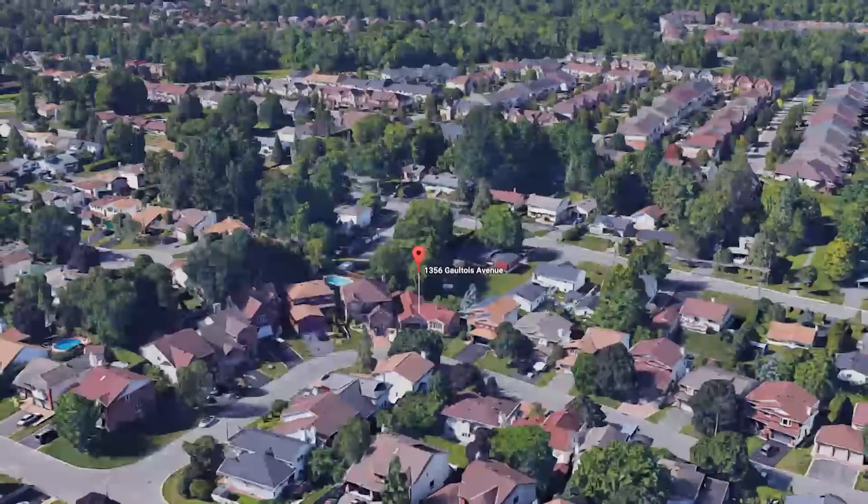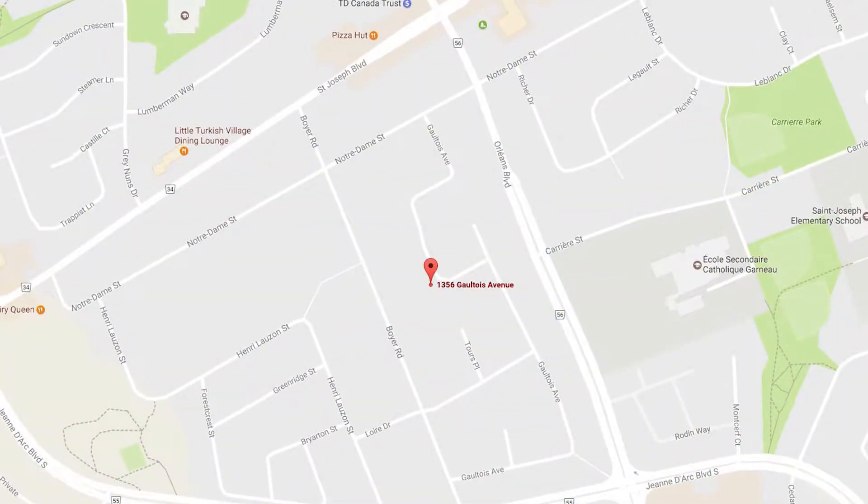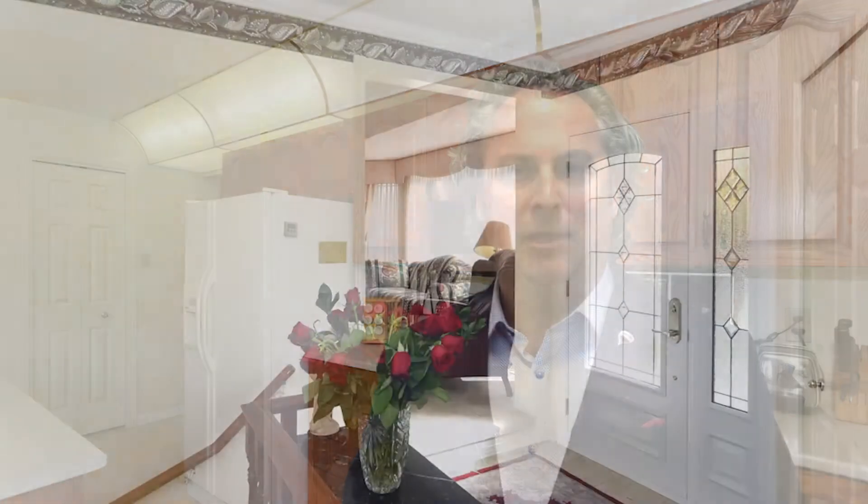Great curb appeal in a quiet neighborhood, close to some great schools, parks, and recreation, as well as some great restaurants, grocery, and easy access to transit. This home features three bedrooms and three baths, including an inviting front entrance with marble floors.